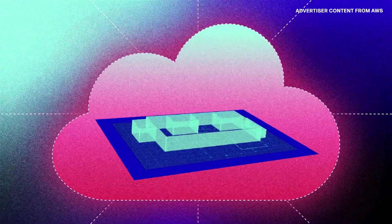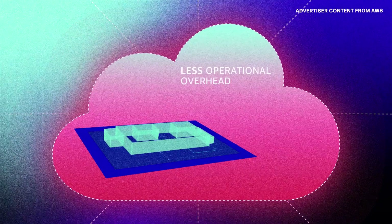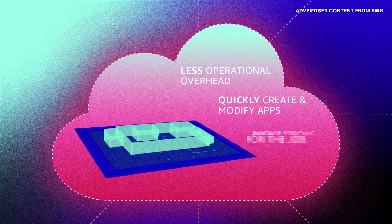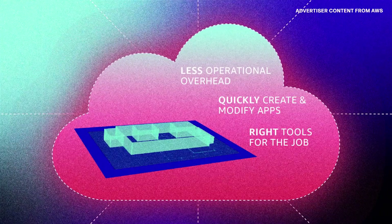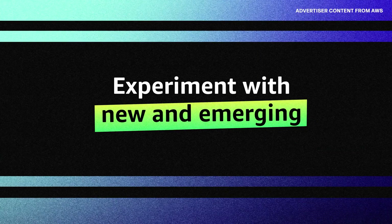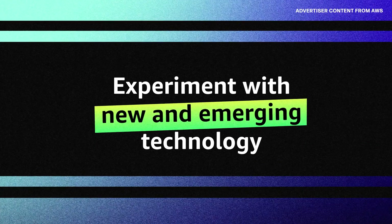The cloud is flexible and able to quickly scale up when your business grows. You'll have less operational overhead, the ability to quickly create and modify apps, and the right tools for the job — it's like adding an instant addition to your home precisely when you need it. And that's just the beginning. You'll also have the ability to experiment with new and emerging technology.